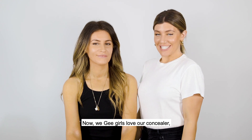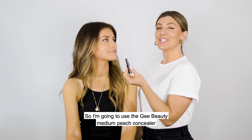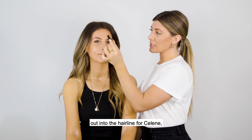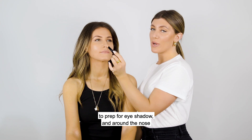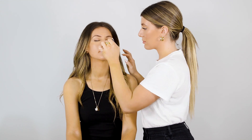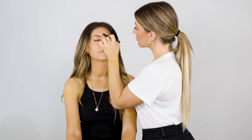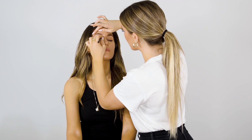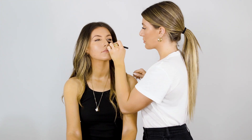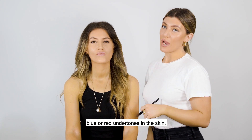We G Girls love our concealer because concealer can really brighten up the entire complexion and make you look like you've slept on a mountain in the fresh air. I'm going to use the GPT Medium Peach Concealer, and like always, I'm going to extend the concealer out into the hairline for Celine, down the center of her face, on the eyelids to prep for eyeshadow, and around the nose where we tend to hold redness. You can see the concealer instantly makes the face look more awakened and gets rid of any blue or red undertones in the skin.